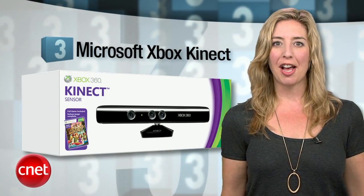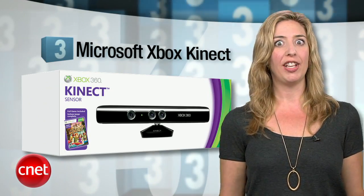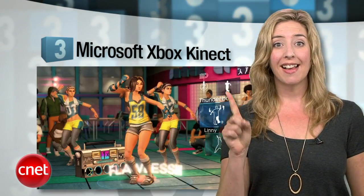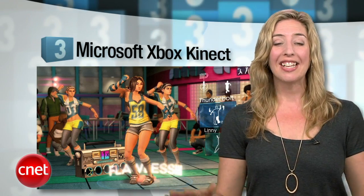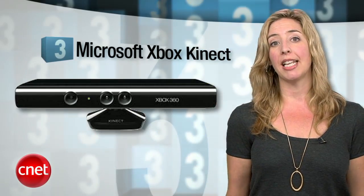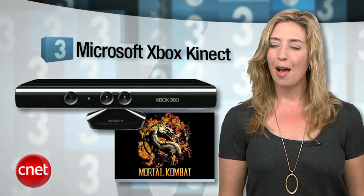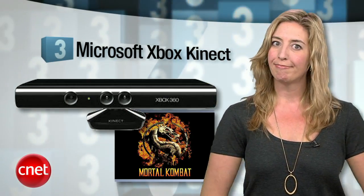Coming in at number 3, the Microsoft Xbox Kinect. Every mom I know right now is loving the Kinect for one reason: Dance Central. It is an awesomely fun workout and the kids love it too. If you don't have an Xbox, it's a great bundle, and if you do, the Kinect add-on makes it less of a boy's toy and more of a family console. Of course, if your mom is anything like me, you can get her a Kinect and the new Mortal Kombat game — not trying to stereotype here, much.